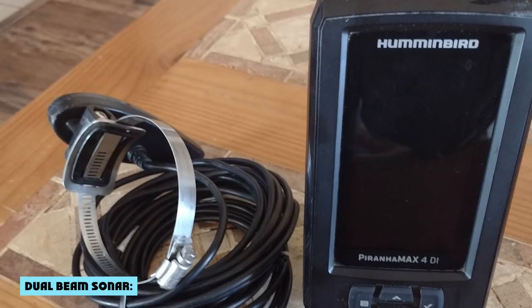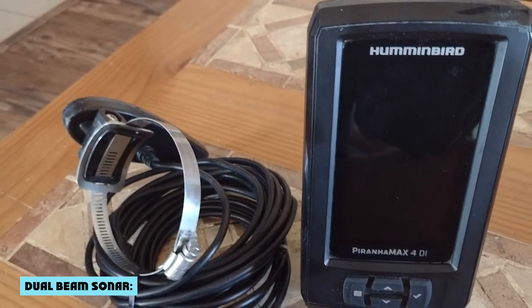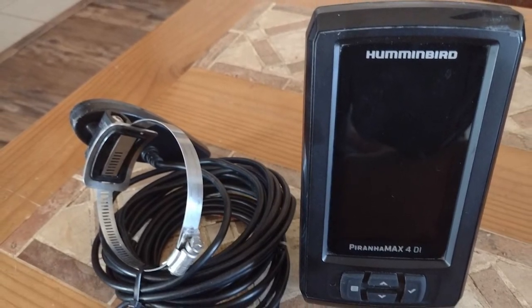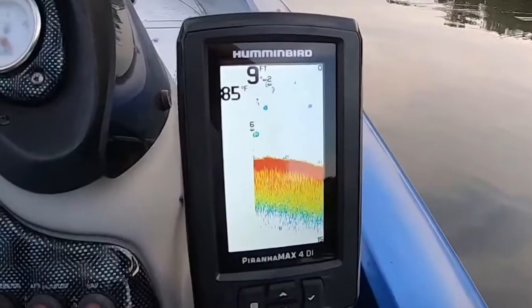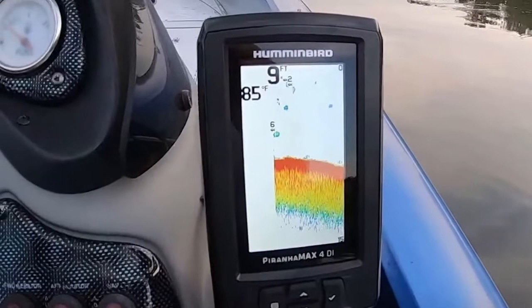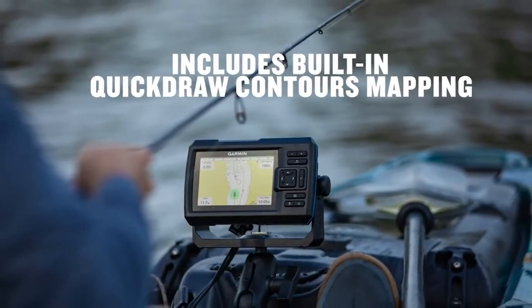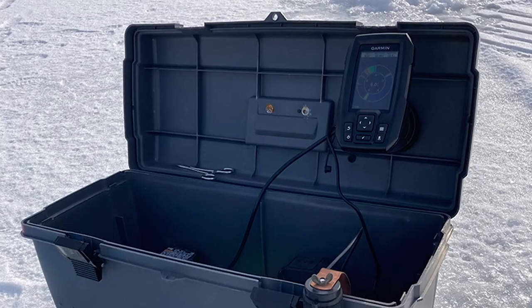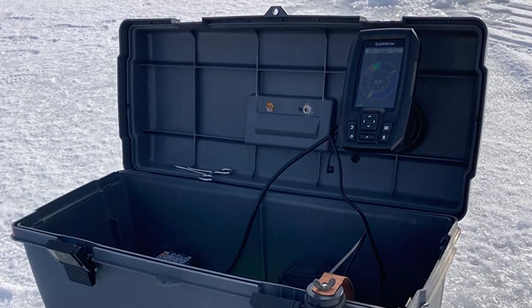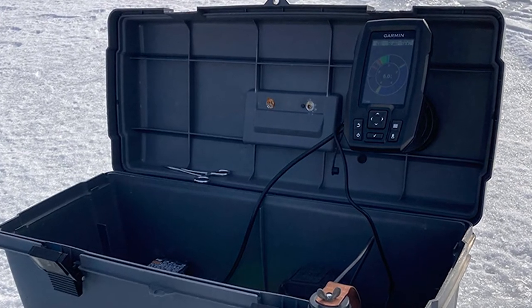Another great feature to compare between the Pernhan X4 and Striker 4 is dual-beam sonar. Both come with dual-beam sonar, which gives you a much more accurate and detailed understanding of what's going on in the water beneath your boat. Humminbird comes with dual-frequency sonar capability, giving you the ability to track structure, bottom composition, and fish. Meanwhile, the Garmin Striker 4 has ClearVü and SideVü scanning sonar that allows you to scan out to 1600 feet.